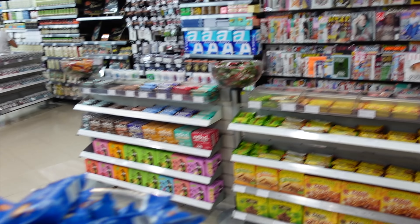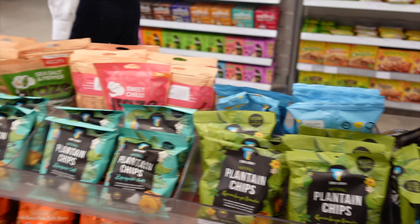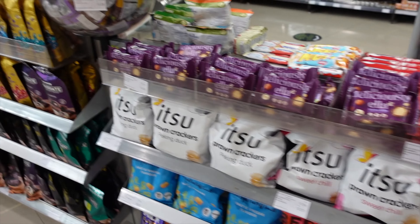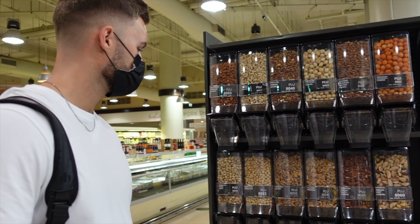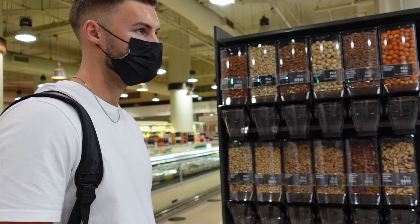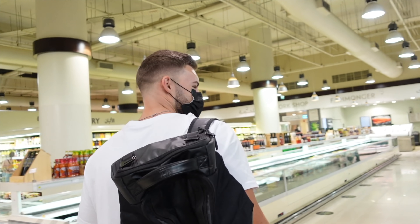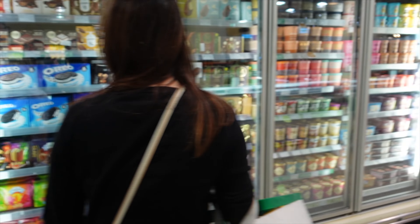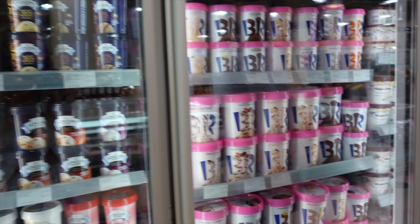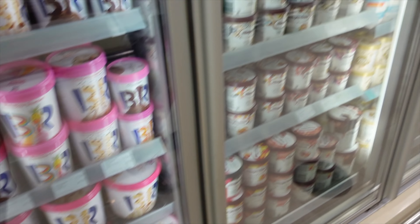We pass by a protein section and then the upsell area with nuts. Did you know that if you're really hungry, a handful of nuts can satisfy your hunger because of all the fats and protein? Then we spot ice cream — a very big tub that would be dangerous to buy.